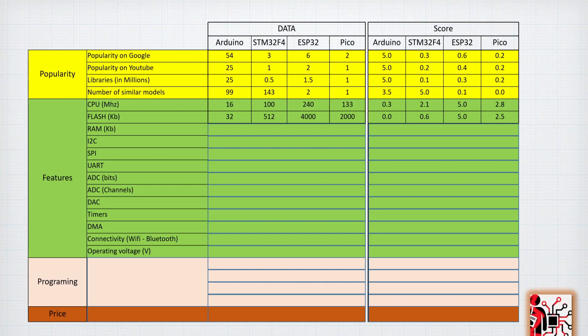From the flash memory perspective, the ESP32 has 4 megabytes of flash, which is really impressive. The Pico and STM32F4 still have a reasonable amount of flash. The Arduino has only 32 kilobytes, which is enough for many projects — it depends on the application, but 32 KB is still workable. For RAM, the Arduino is the lowest and the ESP32 is the highest with 520 kilobytes. The Pico and STM32F4 are behind but still have a reasonable amount of memory.